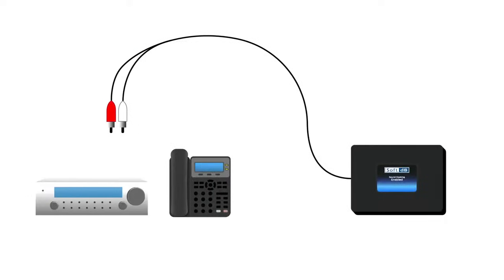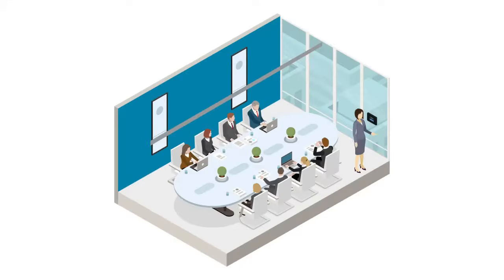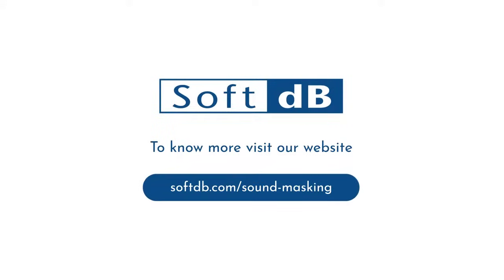Our CMS-II is a full-featured sound masking system designed for small offices under 5,000 square feet, delivering SoftDBS's renowned performance as an easy, out-of-the-box solution. Visit our website to know more.